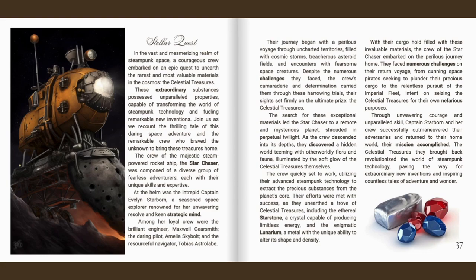The crew quickly set to work, utilising their advanced steampunk technology to extract the precious substances from the planet's core. Their efforts were met with success as they unearthed a trove of celestial treasures, including the ethereal starstone — a crystal capable of producing limitless energy — and the enigmatic lunarium, a metal with a unique ability to alter its shape and density. With their cargo hold filled with these invaluable materials, the crew of the Star Chaser embarked on the perilous journey home.